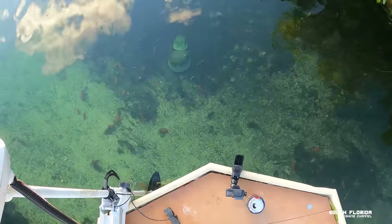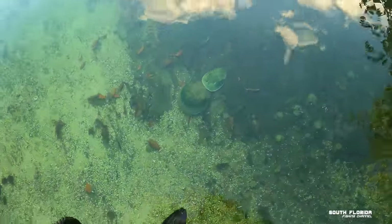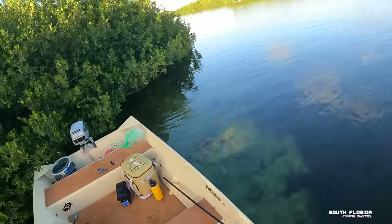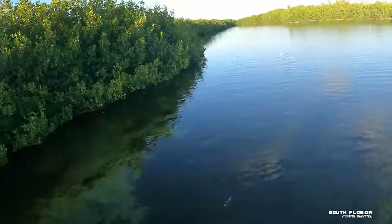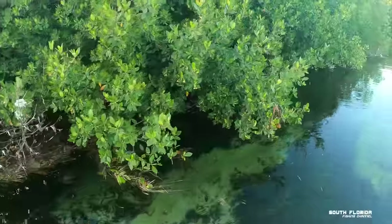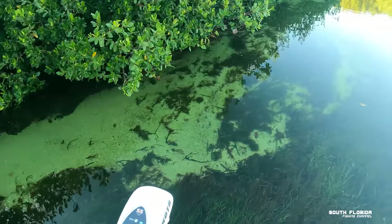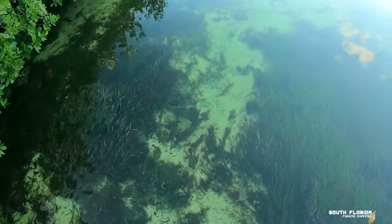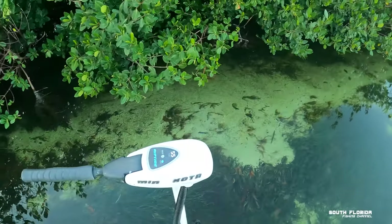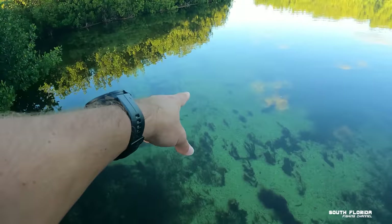We got ourselves a couple of horseshoe crabs — looks like they're getting down and dirty, traveling together. I've been seeing a lot of big snappers but haven't stopped yet to fish for them. This looks like a really good spot — look at that overhang. There's definitely some big snapper up under there. This is one of the most relaxing things I've done in a while. Look at that water.